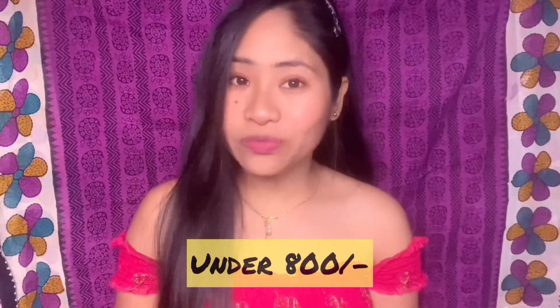I bought some summer dresses from Myntra, so let's see what I got. If you like them, I'll give you all the links in my description box so you can check them out and buy them. All the dresses I bought were under 800 rupees, all on offers from Myntra. Note that online prices fluctuate, so the price may be higher or lower by the time you check.